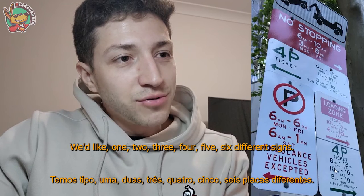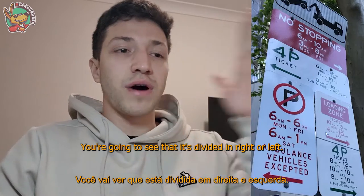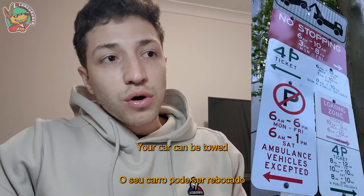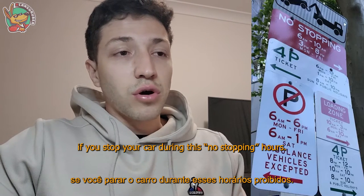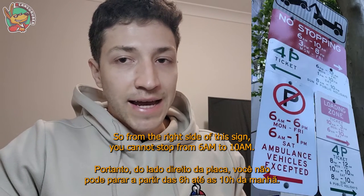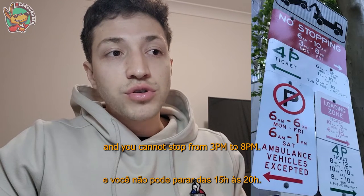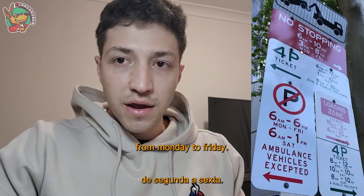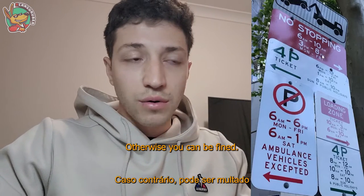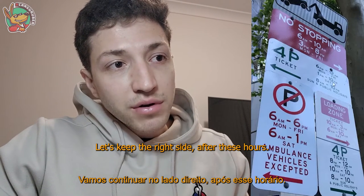Here we have this sign with six different panels divided into right or left. Let's start from the top — that's the no stopping sign. Your car can be towed if you stop during these hours. On the right side of the sign, you cannot stop from 6 a.m. to 8 p.m. Monday to Friday. If you park your car there it can be towed.